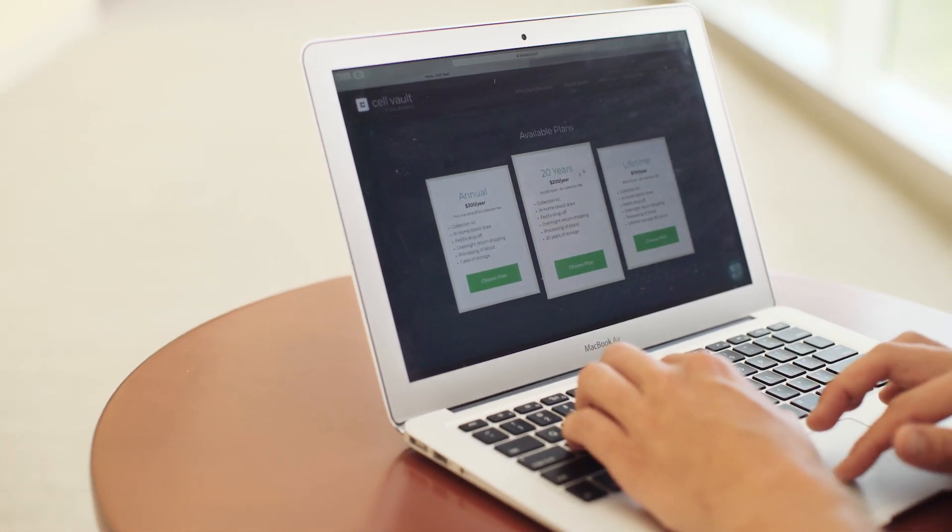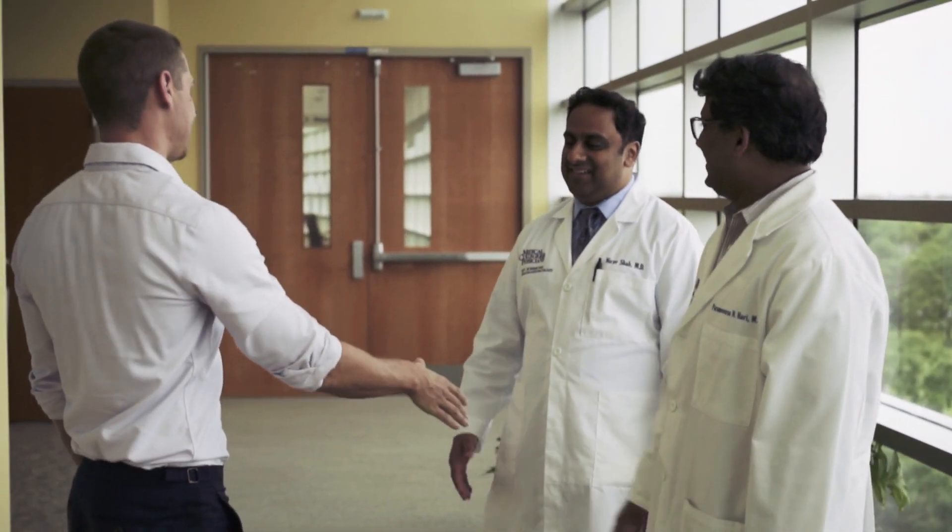Cell Vault's technology of collecting the T-cells and keeping them stored in a viable fashion for the long term puts two or three things straight in the patient's mind. One is that the patient will remember: I banked my cells, so if I need them I can use them.